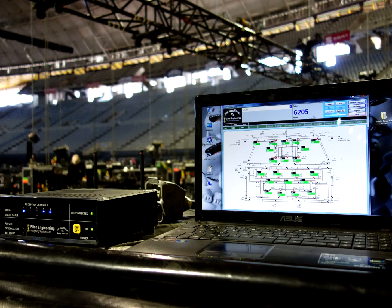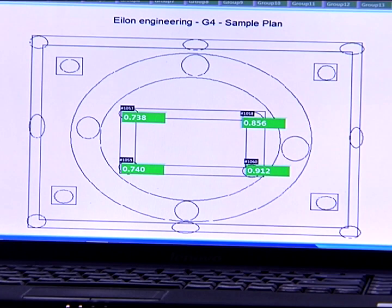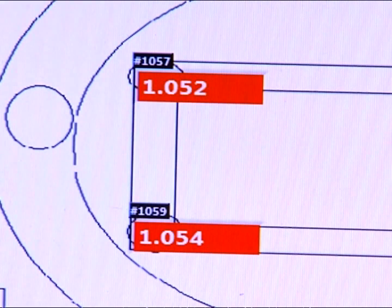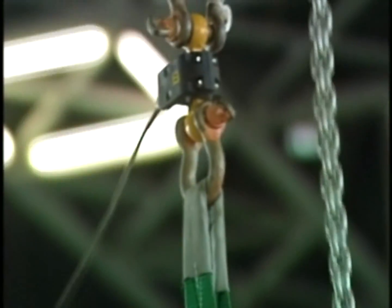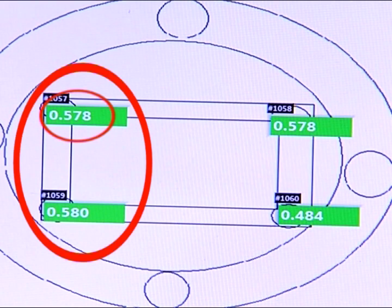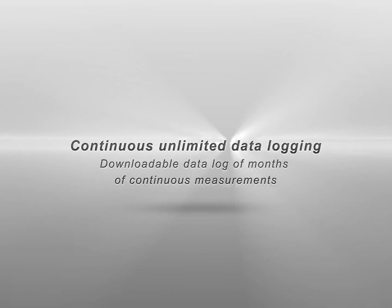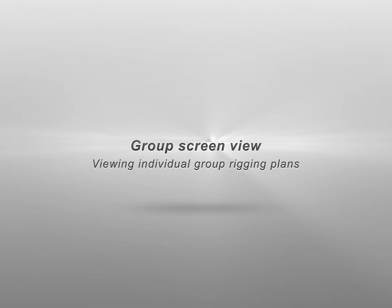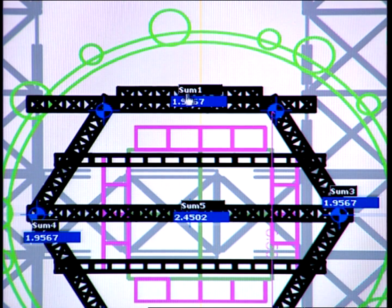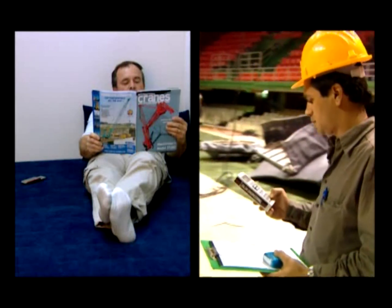Real-time load map: all wireless and wired load cells are displayed on one laptop screen as a real-time load map overlaid on the stage plan layout, enabling the rigger to immediately identify the location of an overload and take swift preventative action. Set points enable immediate motor stop in case of an overload. Multiple groups — up to 15 — each with its own overload setting and display. Continuous unlimited data logging with downloadable data logs of months of measurements. Group screen view allows reviewing individual group rigging plans, each with a specific background, included in orders of 50 load cells and up. Real-time cellular SMS alert on overload occurrence.